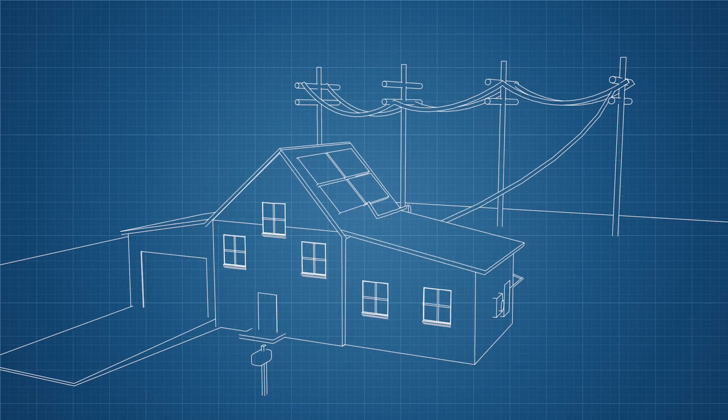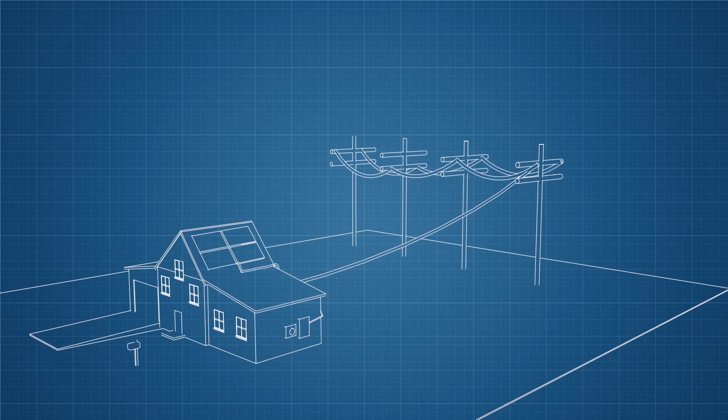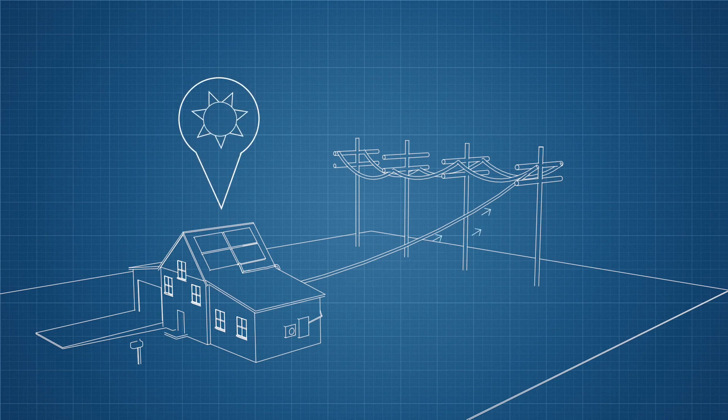Without storage, when you generate more power than you need, the excess electricity flows back onto the grid. When you need more power than you're generating, you draw electricity from the utility. Net metering, at its most basic, refers to the way your bill is handled as you sell electricity to and buy electricity from your utility.